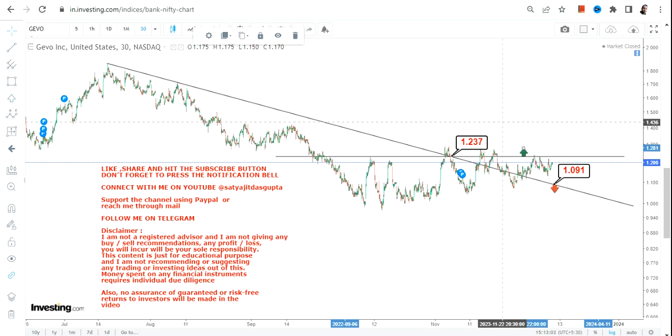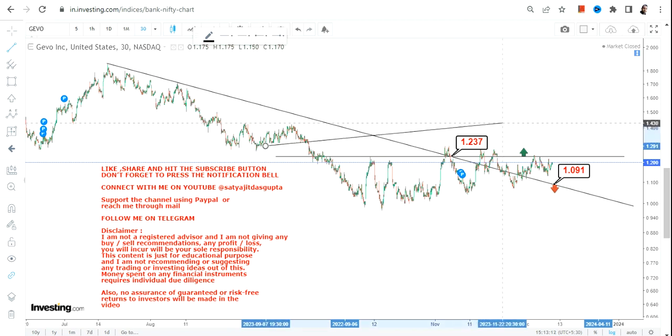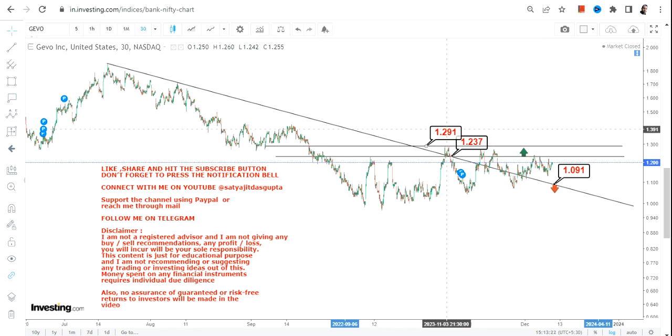We must wait for the stock to surpass and sustain above $1.23, or let's say $1.30. When it starts trading at or above $1.30, then you can talk about some upside. But that upside, even after $1.30, is initially restricted to around $1.29 to $1.30.